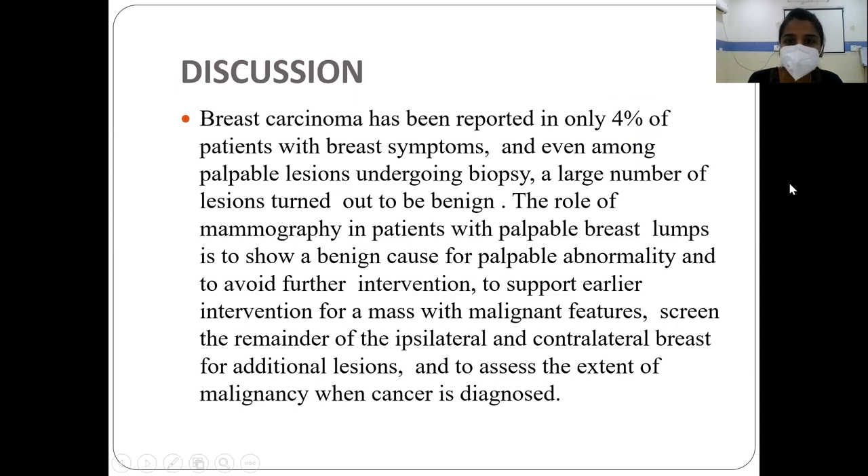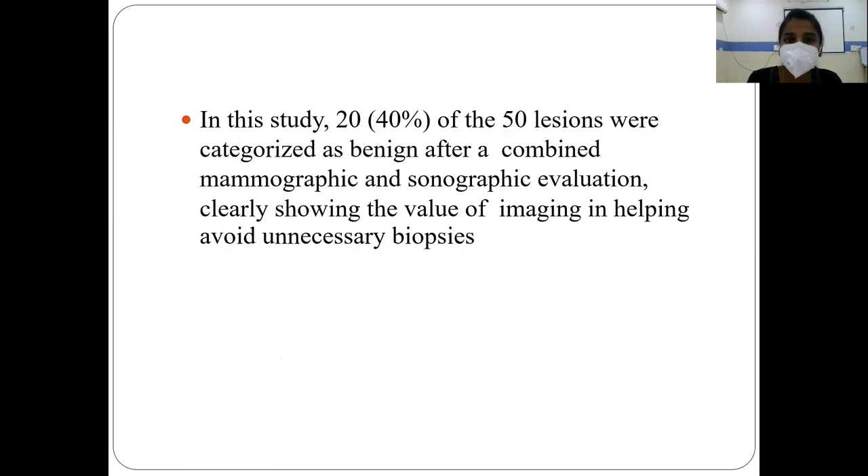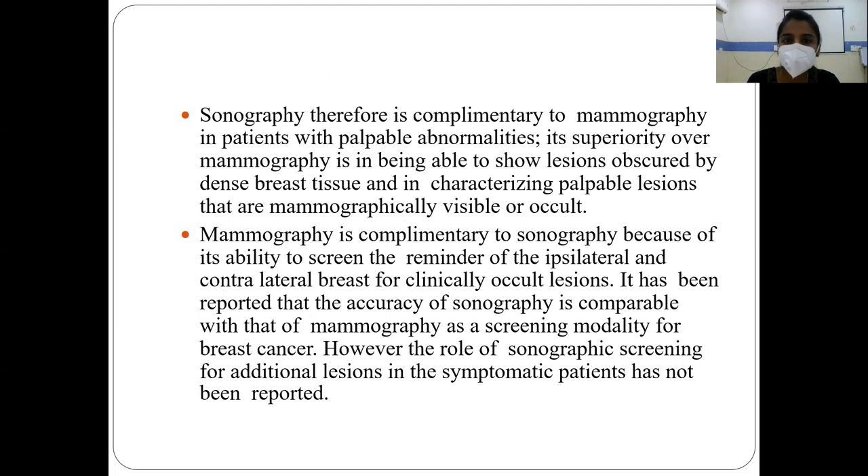In the discussion, breast carcinoma has been reported in 4% of patients with breast symptoms, and even among palpable lesions undergoing biopsy, a large number turned out to be benign. The role of mammography in patients with palpable breast lumps is to identify a benign cause of palpable abnormality and to avoid further intervention, to support earlier intervention for a mass with malignant features, to screen the remainder of the ipsilateral and contralateral breast for additional lesions, and to assess the extent of malignancy when cancer is diagnosed. In this study, 20 of the 50 lesions were characterized as benign after combined evaluation, clearly showing the value of imaging in helping avoid unnecessary biopsies. Sonography is complementary to mammography in its ability to show lesions obscured by dense breast tissue. Mammography is complementary to sonography because of its ability to screen for clinically occult lesions. It has been reported that the accuracy of sonography is comparable with that of mammography as a screening modality for breast cancer.